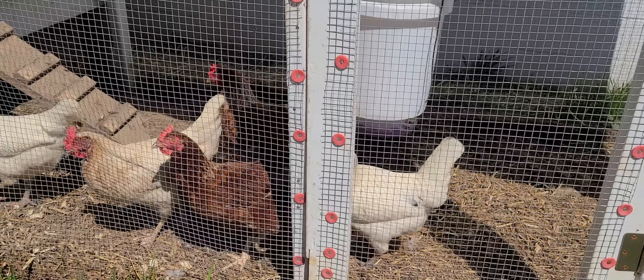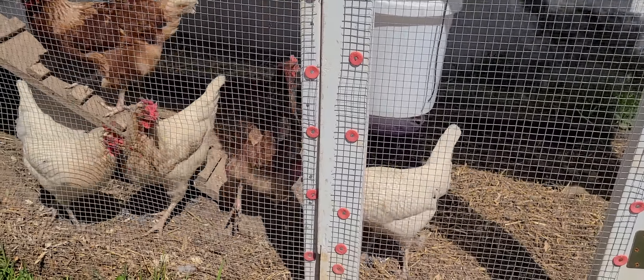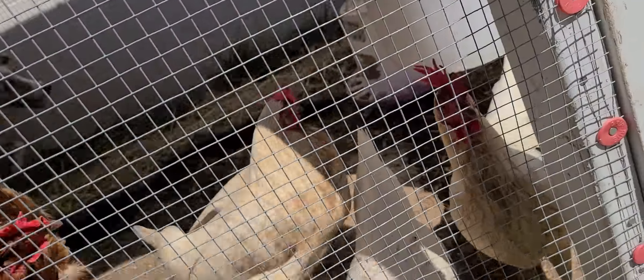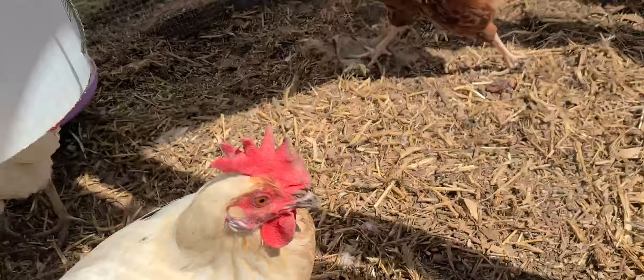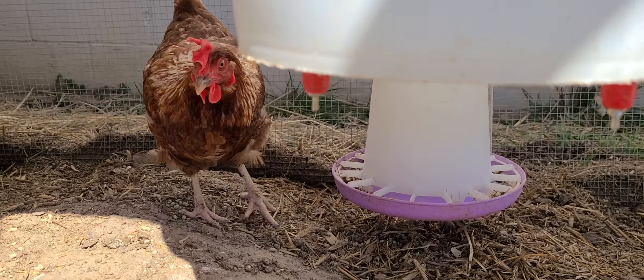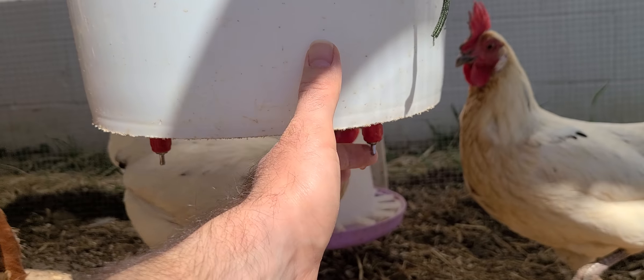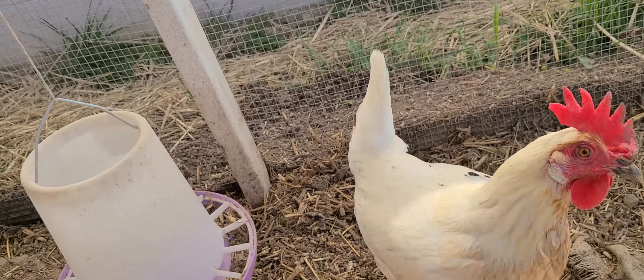My chicken coop roof has seen better days - I'm not a roofer. That really dirty egg right there is the fake one, and here's another fake one. We got one, two, three, four, five, six eggs.